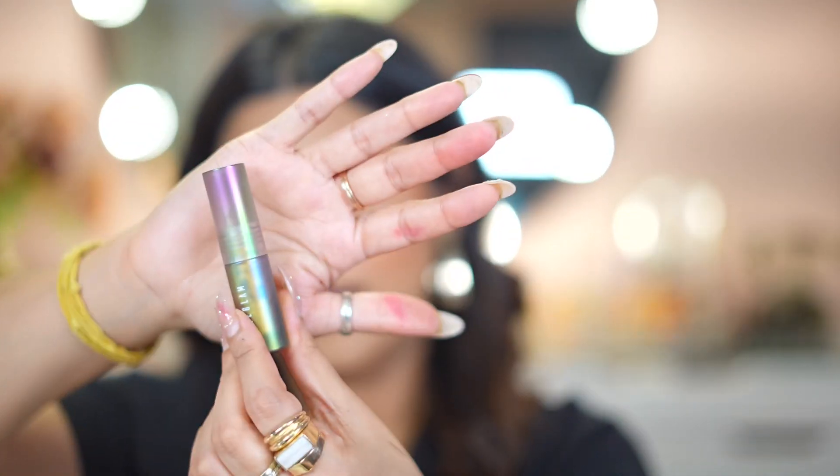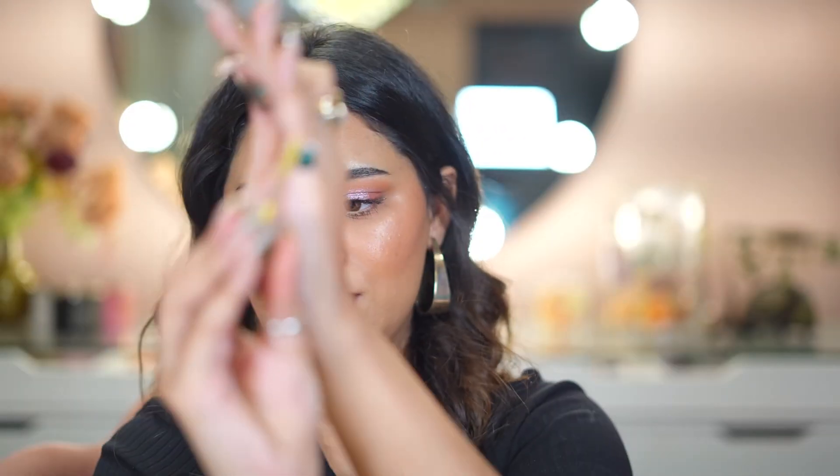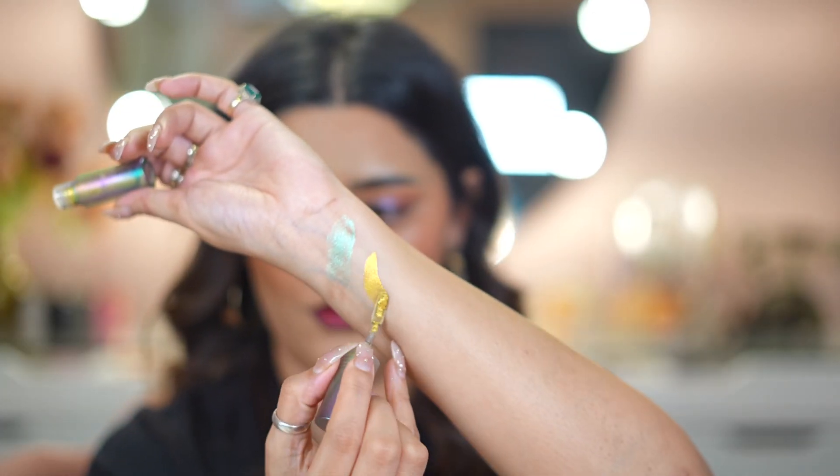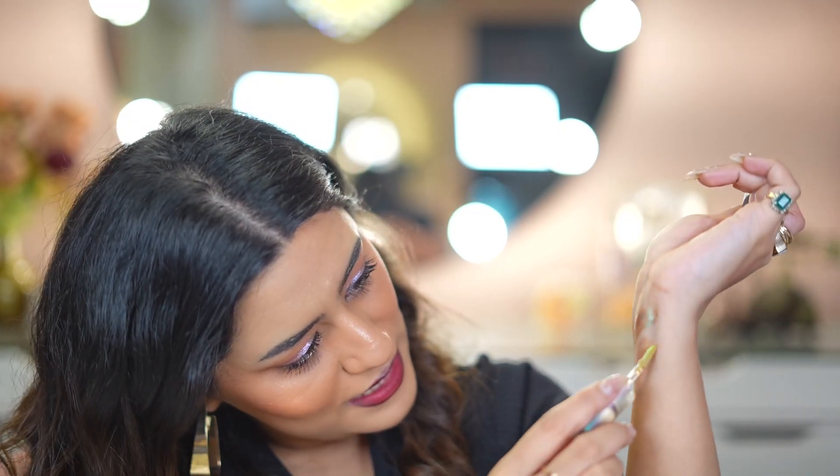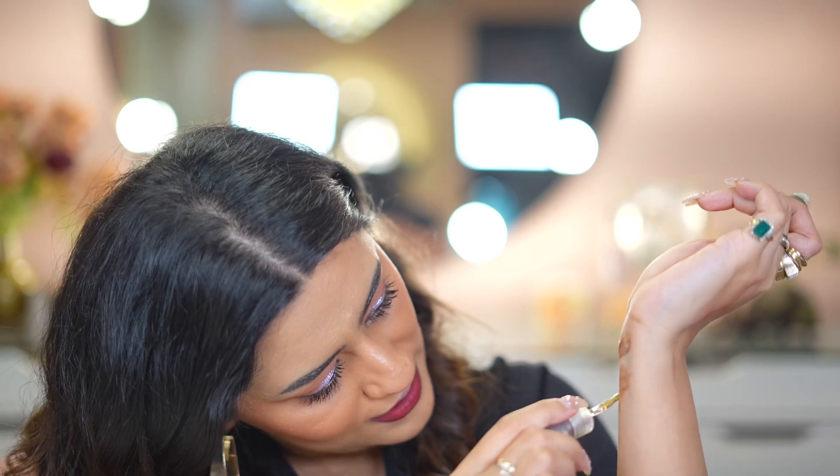The next Chroma Zone Liquid Eyeshadow shade is called Fool's Gold — it's a golden shade with a green reflection. I like this one much better than the green. It is so pretty. I love liquid eyeshadows because they are very quick to create a look with — a must have.